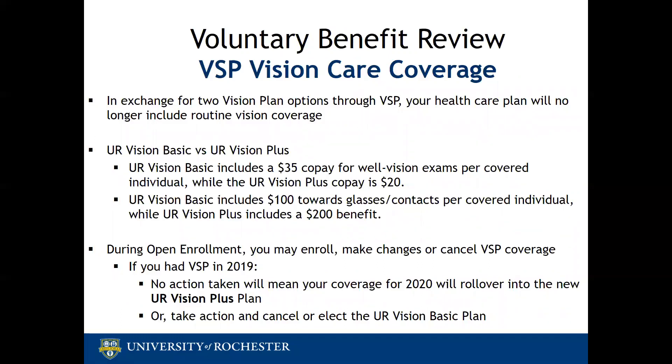Next up for review are the voluntary benefits offered to eligible employees. VSP Vision Care will offer two plan options this year: UR Vision Basic and UR Vision Plus. The two options have different premiums and different levels of coverage. The UR Vision Basic includes a $35 co-pay for well vision exams, while UR Vision Plus is a $20 co-pay. The UR Vision Basic includes $100 towards glasses or contacts per covered individual, and UR Vision Plus is $200.